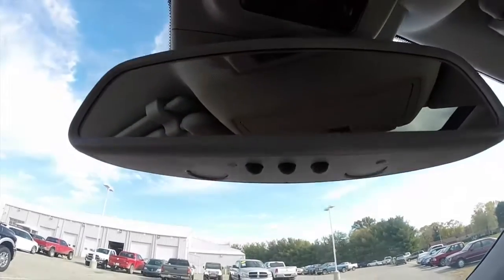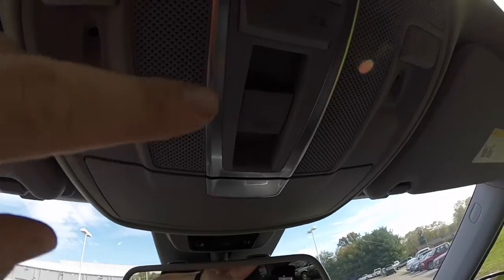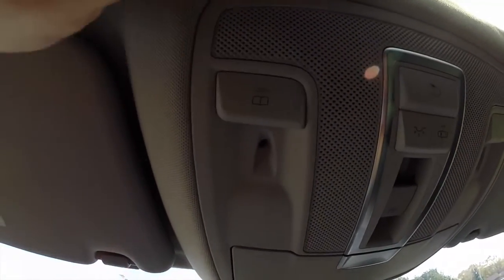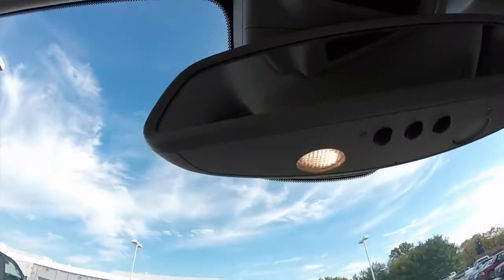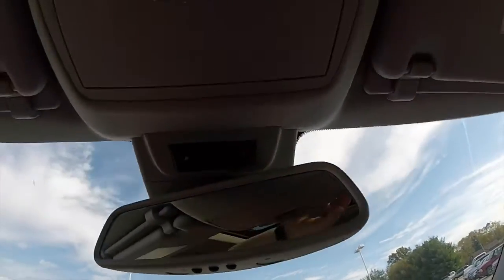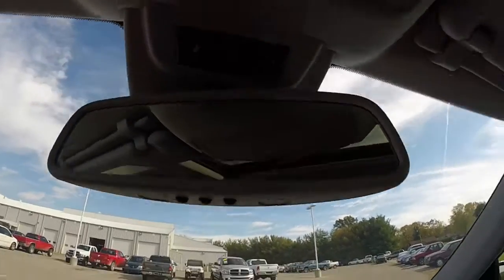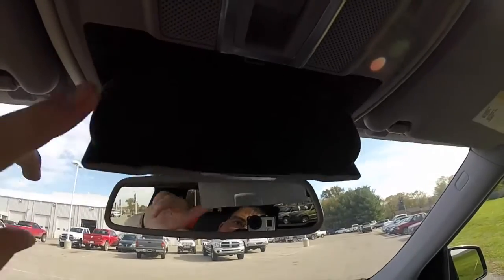On your mirror, you have the buttons for the HomeLink universal garage door opener. Overhead, you have the sunroof control, and map light buttons which are actually inside the mirror itself — one for the driver side and one for the passenger side as well. There's also sunglasses storage.